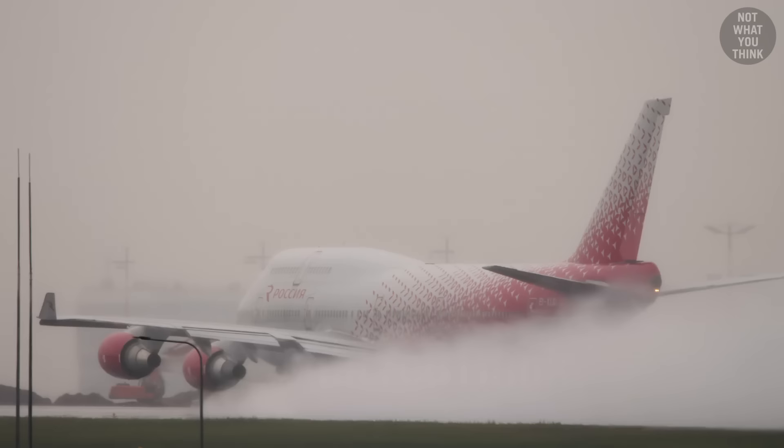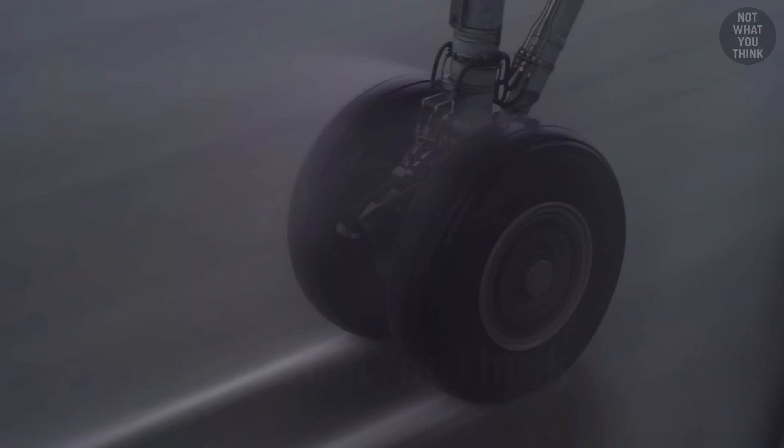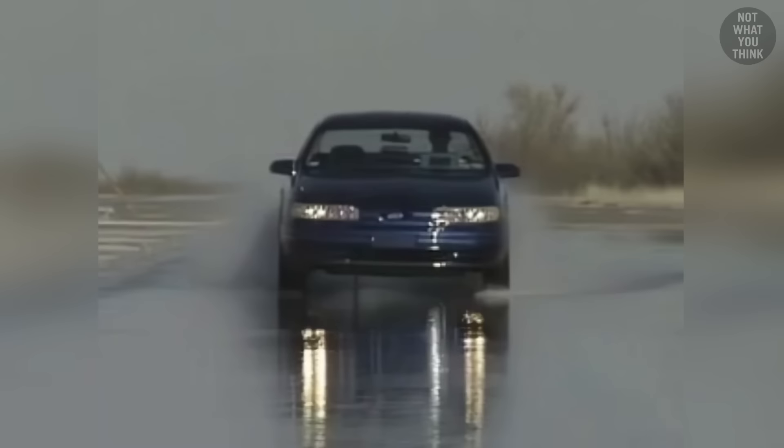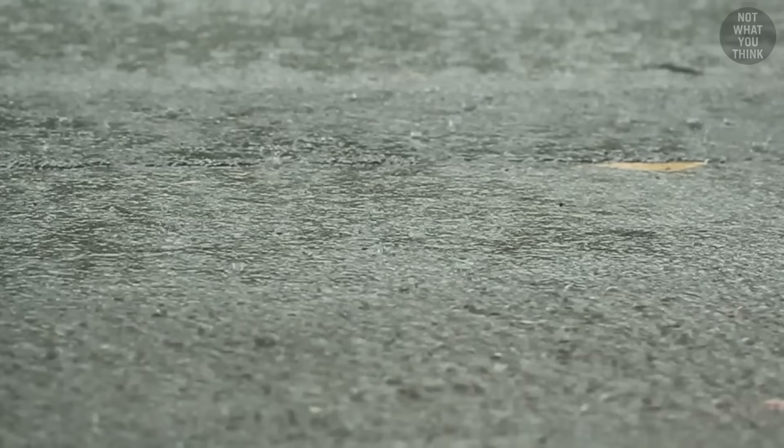I'm of course talking about hydroplaning — when the airplane slides on the wet surface of the runway with little to no control. The layer of water that forms between the wheels of a vehicle or airplane and the surface of the road or runway can reduce the friction between the two surfaces, making it difficult for the vehicle or aircraft to maintain control.